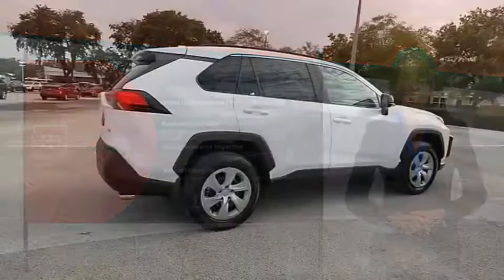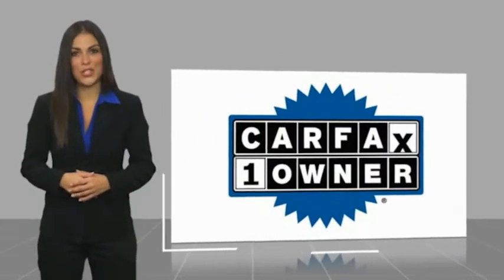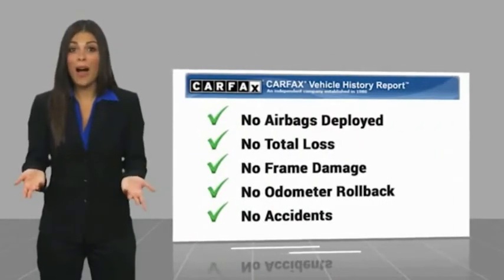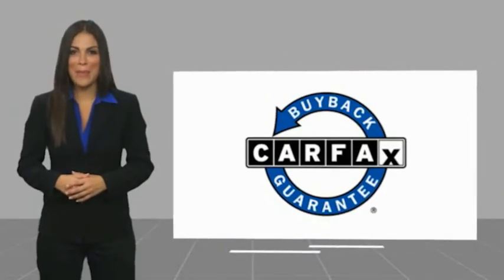It's the smart choice. This is a one-owner vehicle with a Carfax vehicle history report. Be sure to find a complimentary copy of this report online or contact the dealership. This vehicle qualifies for the Carfax buyback guarantee.